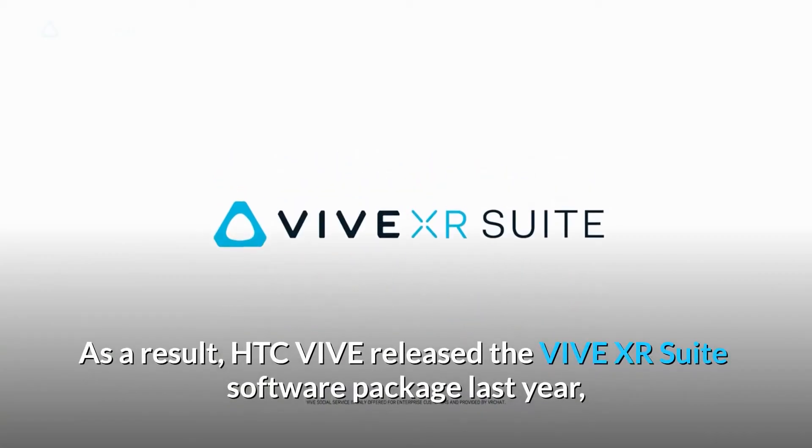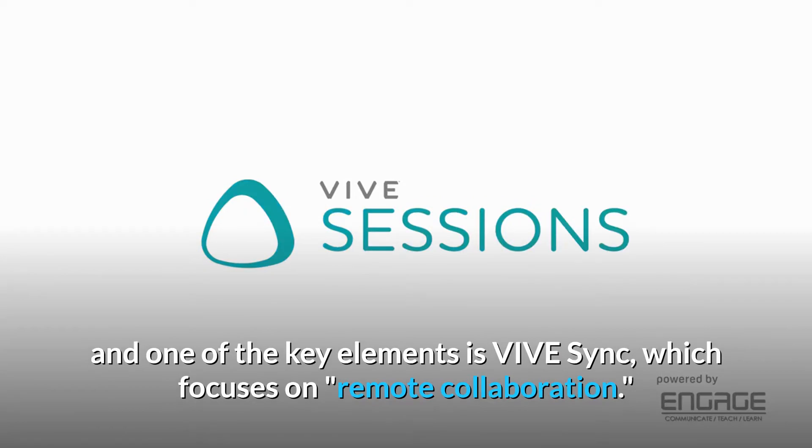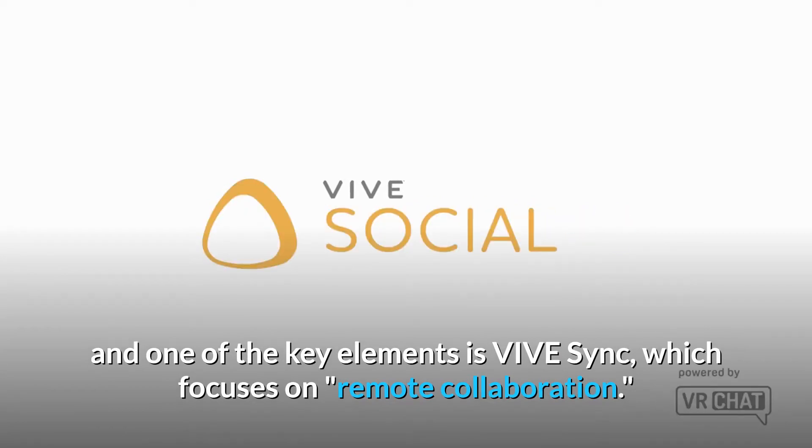As a result, HTC Vive released the ViveXR suite software package last year, and one of the key elements is ViveSync, which focuses on remote collaboration.